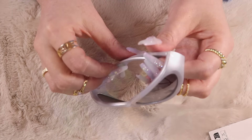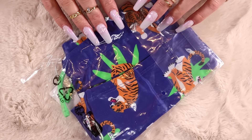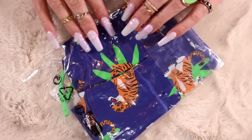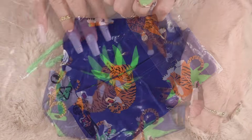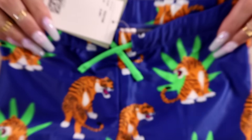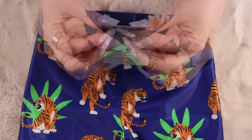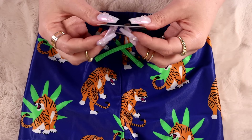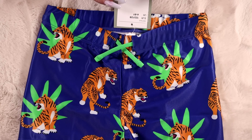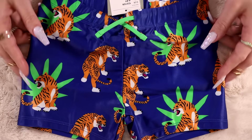He picked his swimming shorts too — of course with tigers on them. Why not tigers? They have a whole bunch of different patterns and images. Six to eight years — he's almost six but he's pretty tall. How cute are those? They're tiny, little, you know.